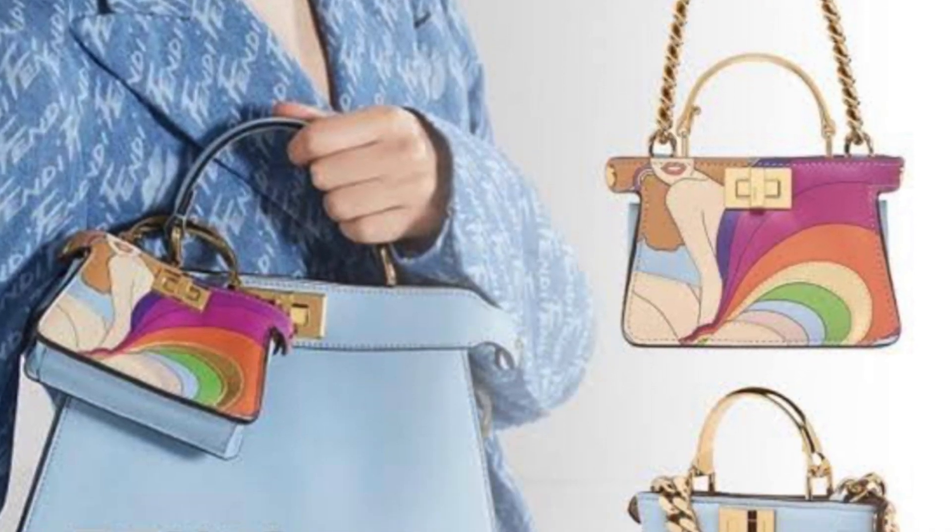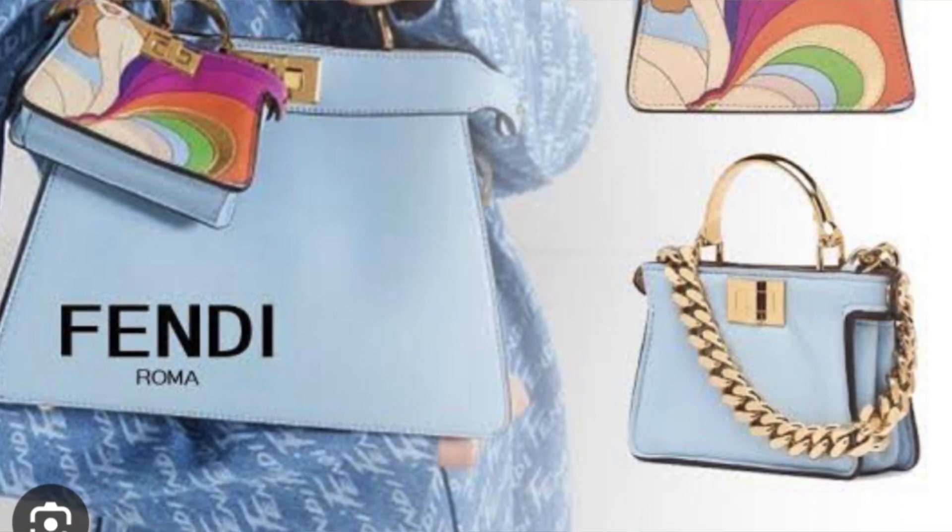You can get micro, you can get Pico, and you could just layer them up — put like three Pico bag charms on one bag and really go crazy. I really love the novelty of it; it's really cute.